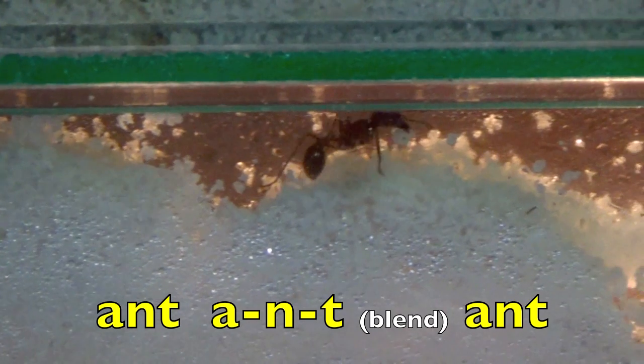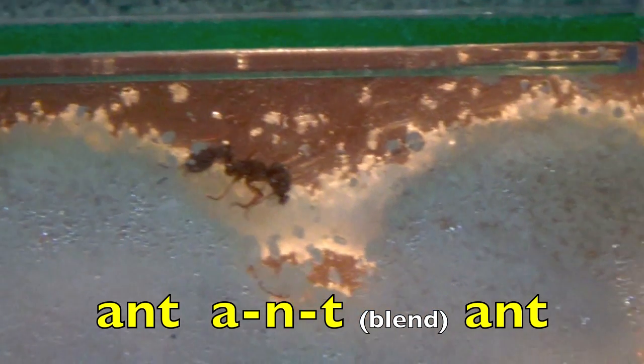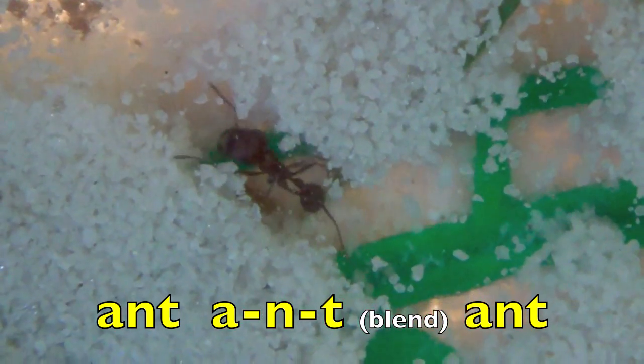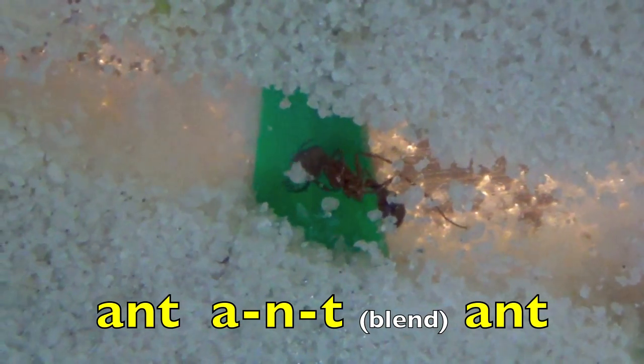Ant. A. N. T. Blend. Ant. Again. Ant. A. N. T. Blend. Ant.